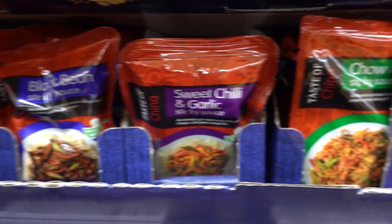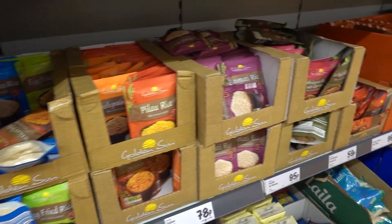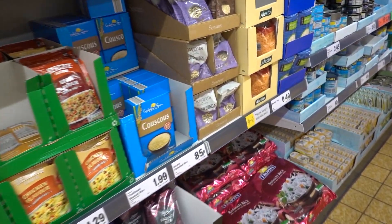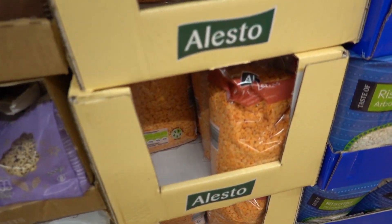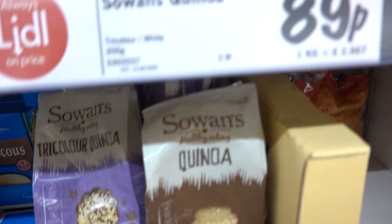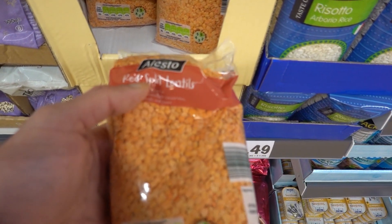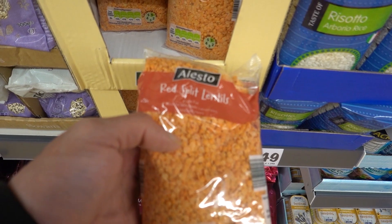Stir fry sachets - 29p. Of course, you've got tons of grains - some of them are whole grains, which are really healthful. You've got your red lentils. This is all dirt cheap, really good. Quinoa, tri-color quinoa - just 89p, that's amazing. Lentils are £1.15. So much protein in there, you won't believe.